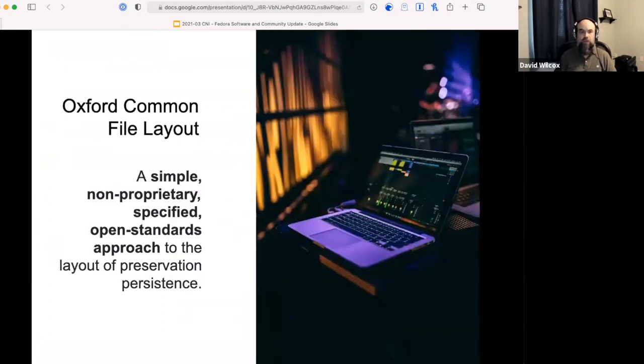One of the major new features of version 6 is the adoption of the Oxford Common File Layout. This is a simple open standard for how to organize content in your repository using a fairly simple file and folder structure that supports digital preservation best practices. It's an emerging standard that goes beyond the Fedora community, satisfies a lot of user needs, and is seeing fairly broad adoption in other digital preservation contexts.